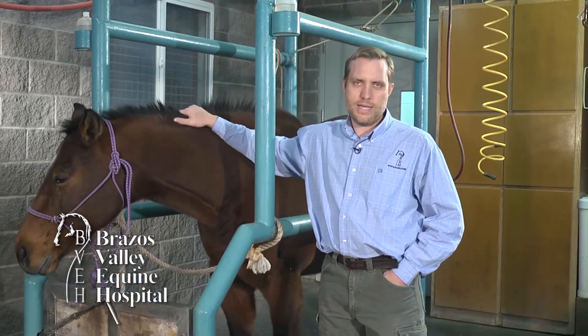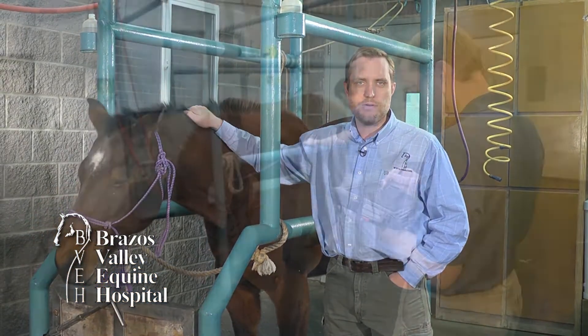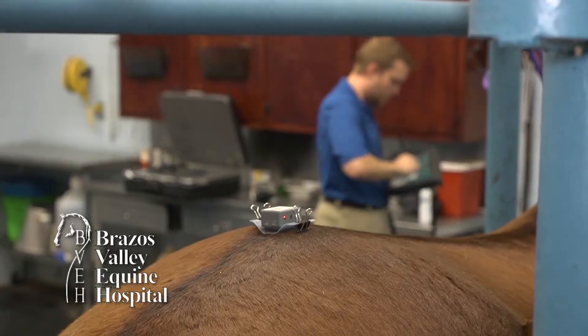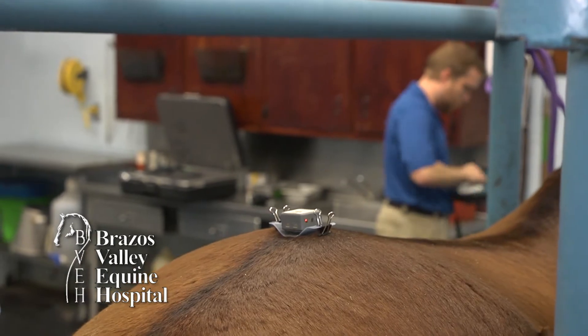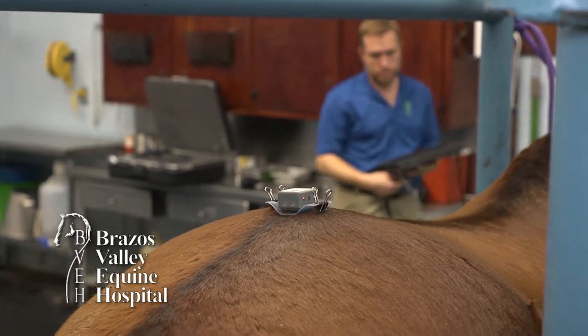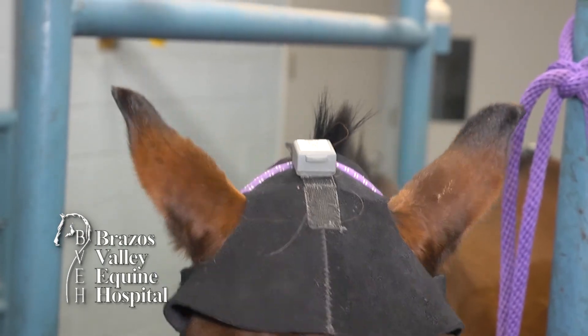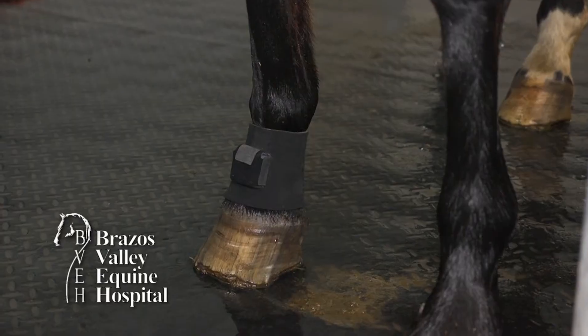Mary in Texas has a question about the lameness locator. Mary, the lameness locator is a new piece of equipment developed by researchers at the University of Missouri. With the ability to identify subtleties ten times above what the human eye can process, the lameness locator is becoming an important part of the poor performance exam.